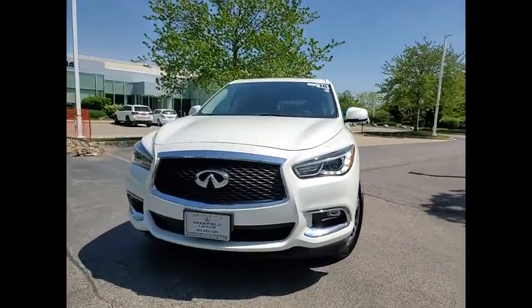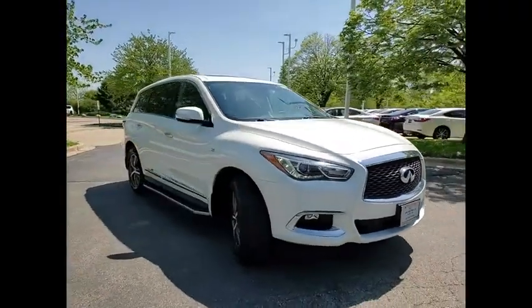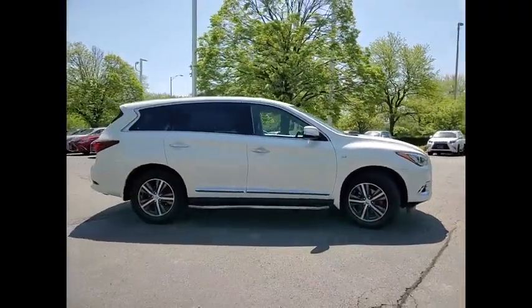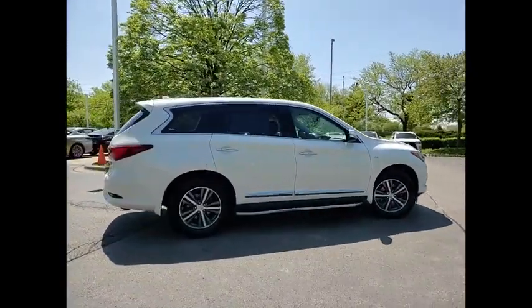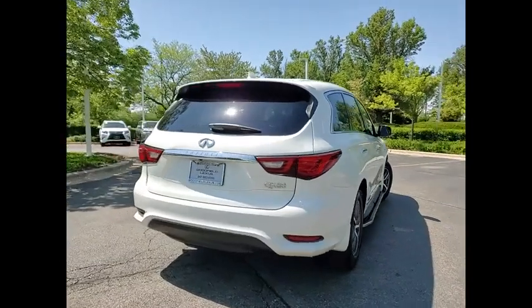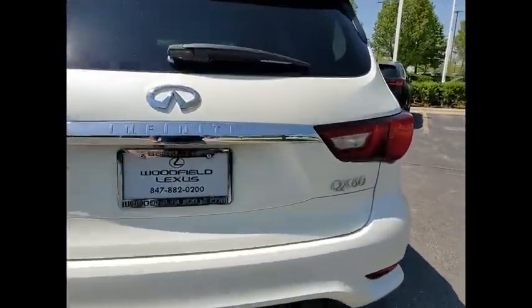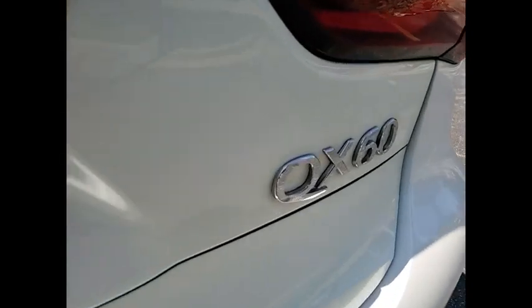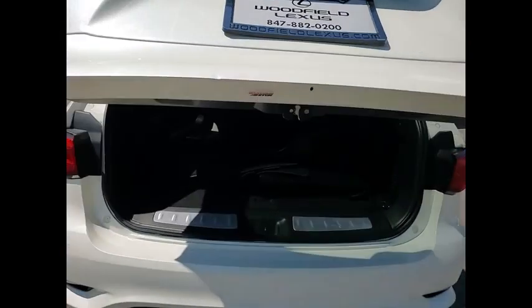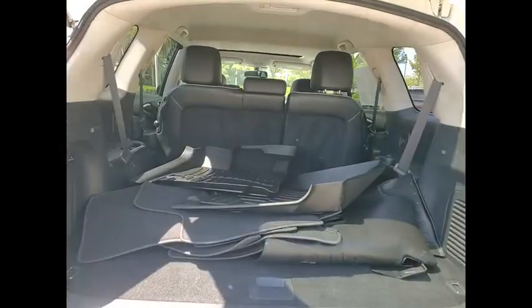Looking for the right vehicle? Check out the 2018 Infiniti QX60. The Infiniti QX60 is the perfect blend of luxury and practicality. This crossover SUV not only provides ample space for passengers and cargo, but also an interior that screams luxury. In addition, the QX60 offers extremely high levels of safety, all with a sleek new design. This vehicle has less than 100,000 miles.